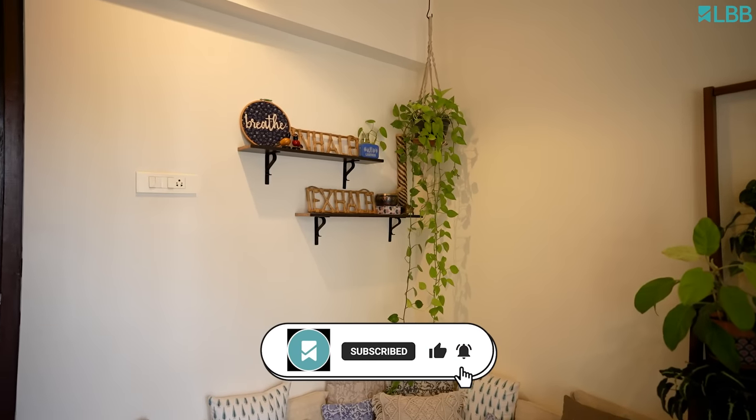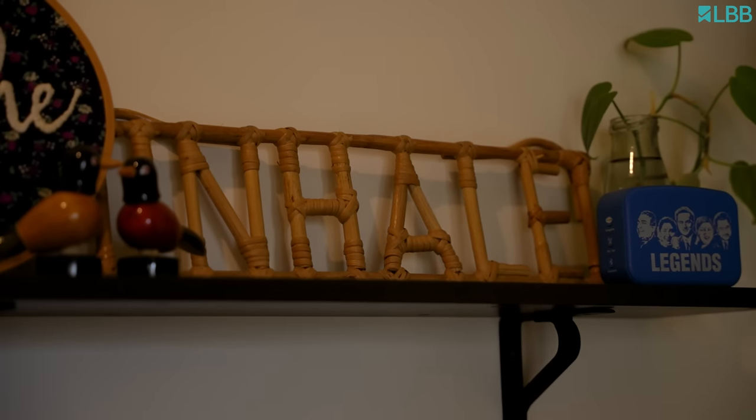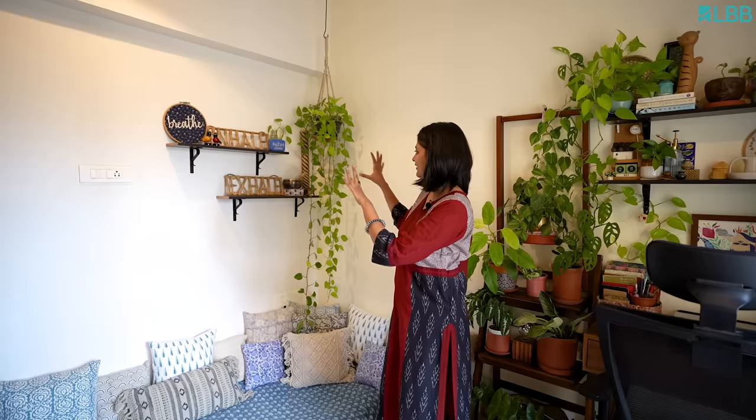This is sort of my meditation nook and most of my morning meditations I spend here, and that's why there's a calm zen vibe about this space and I just love this corner.